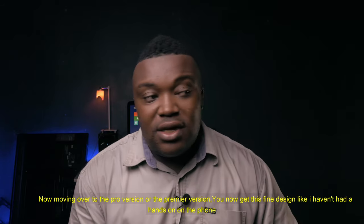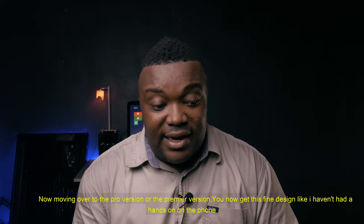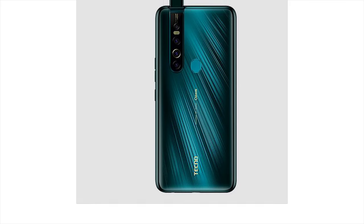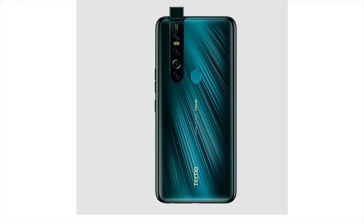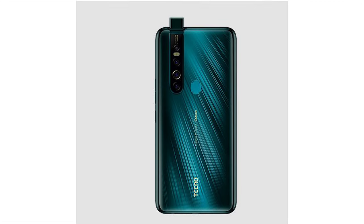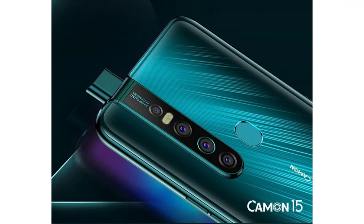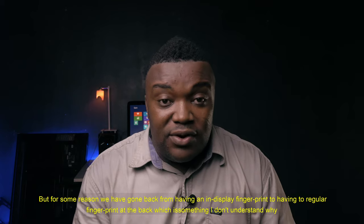Moving over to the Pro version or the Premier version, you now get this very fine design. From looking at review videos, you'll actually agree that the phone looks very solid and well-built. I like the new camera design at the back and the motorized selfie pop-up. But for some reason, we have gone back from having an in-display fingerprint to having a regular fingerprint at the back, which I don't understand.